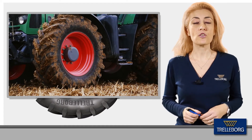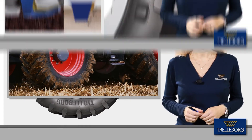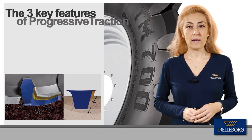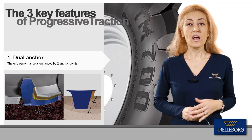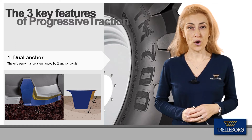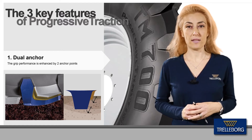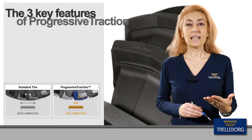In the TM700, Progressive Traction provides exactly that. Looking closer at the key product features, the first thing we have to underline is the dual edge of the lug, which behaves like two anchor points. This new design reduces tire slippage, increasing traction capability.